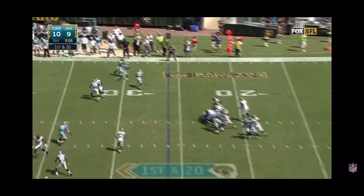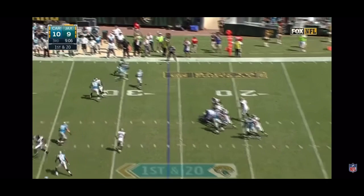He's got one today on Bortles, who fires — and it's intercepted! Josh Norman has a Panther pick six! Touchdown Carolina.